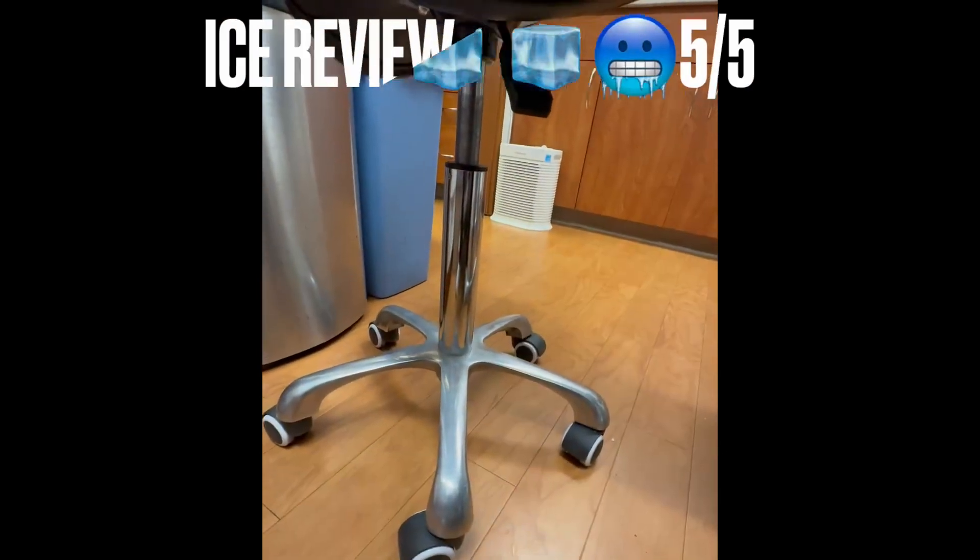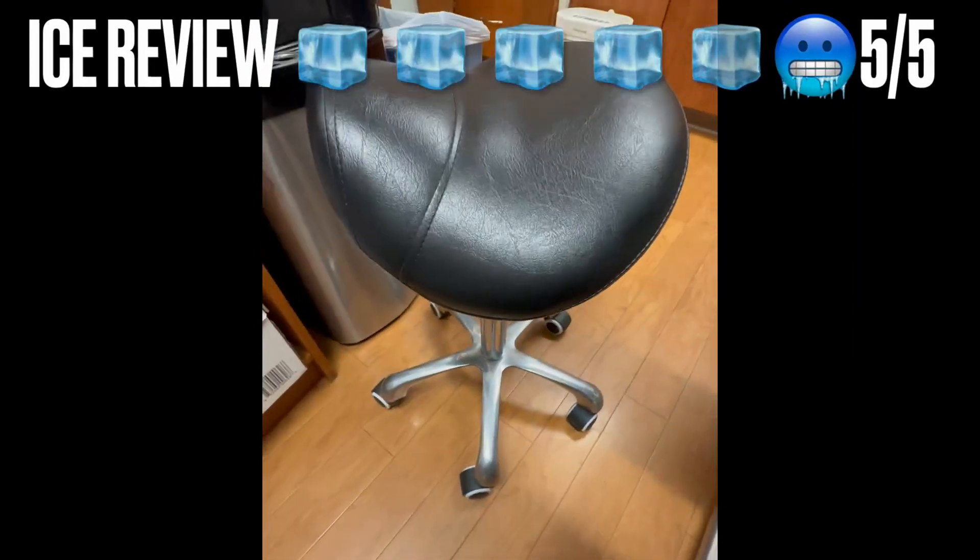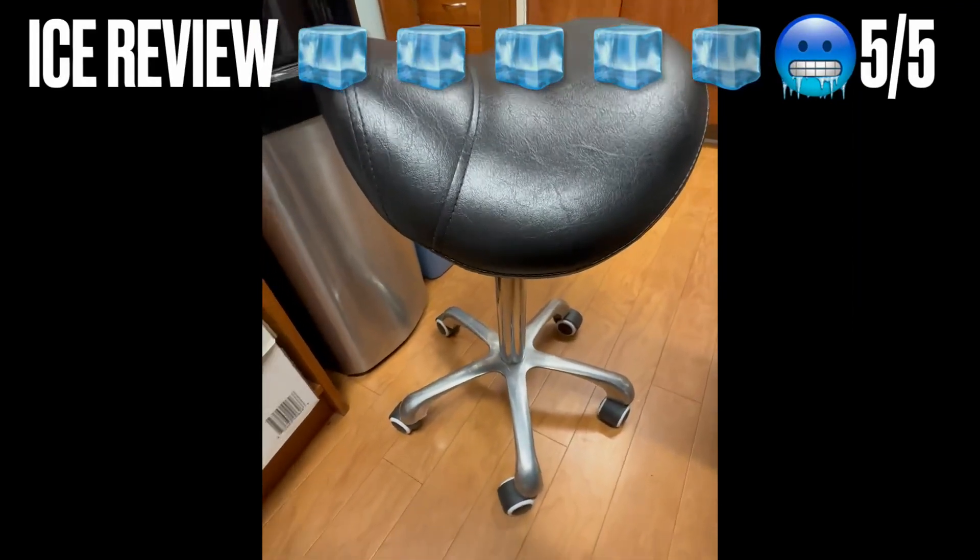This stool can hold up to 400 pounds. It rotates 360 degrees and the hydraulics allow it to lift up and down.